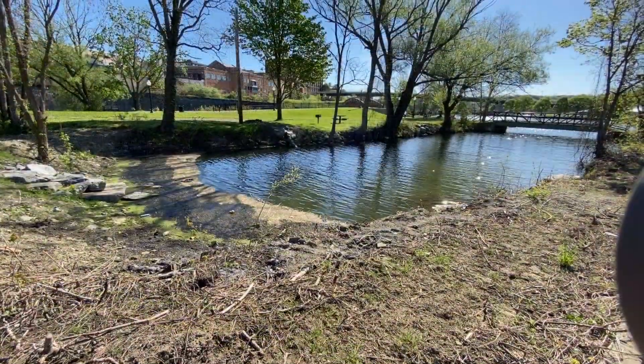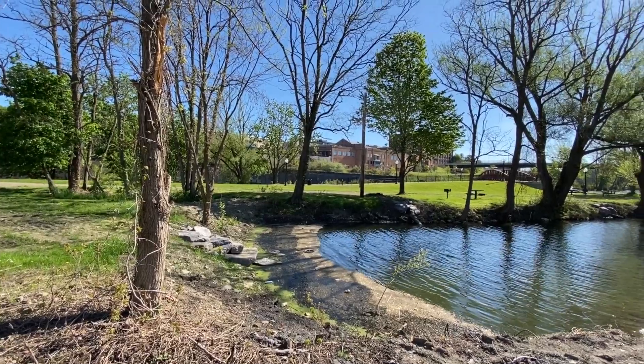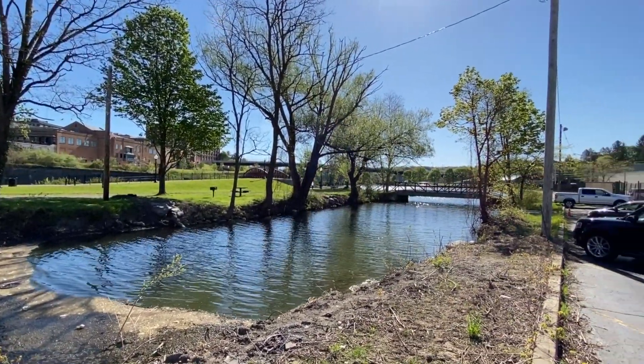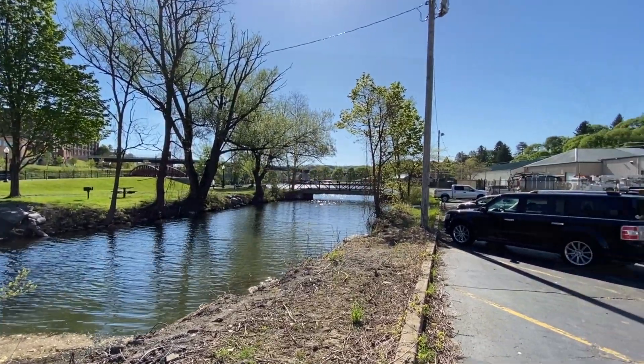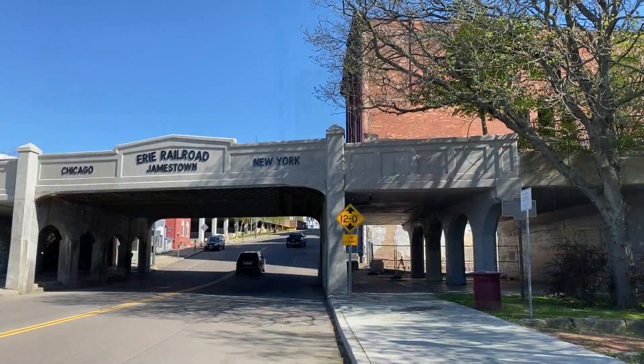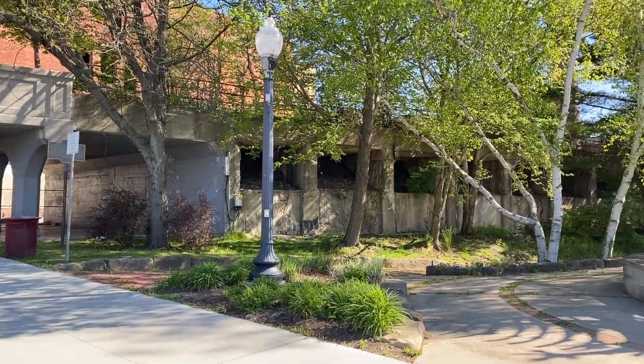This takes us down to the Riverwalk, an area that we are very proud of. It's behind our new Comedy Center where folks can get out, walk around, enjoy some sights, walk up to the Comedy Center. Some artwork was done by local people. This is what we call Brooklyn Square.